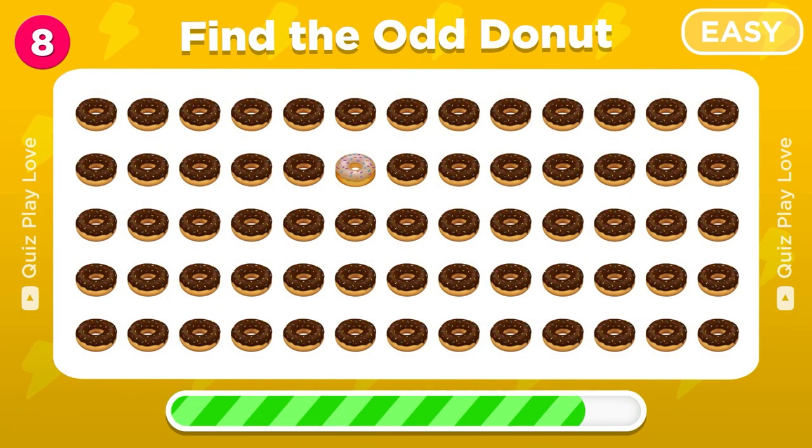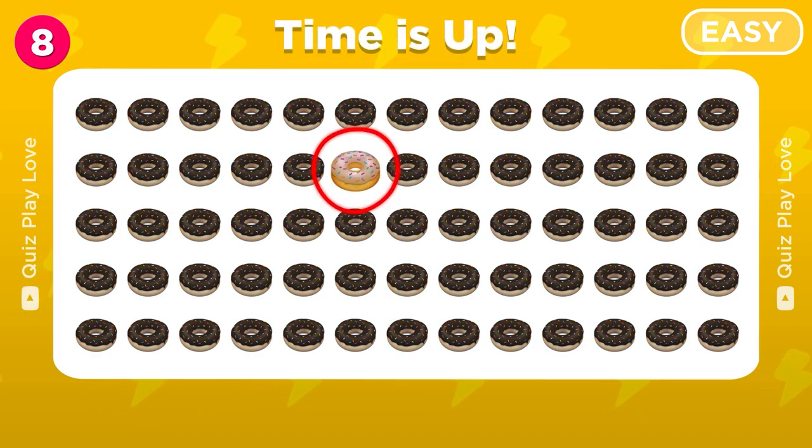Now try to find the odd donut emoji. Sweet, there is a caramel donut.